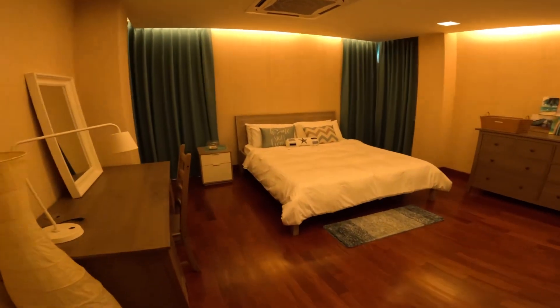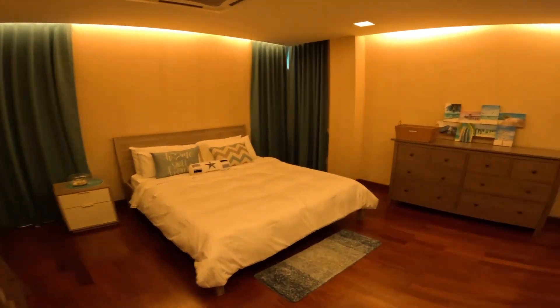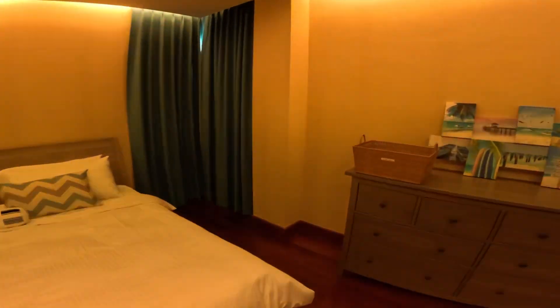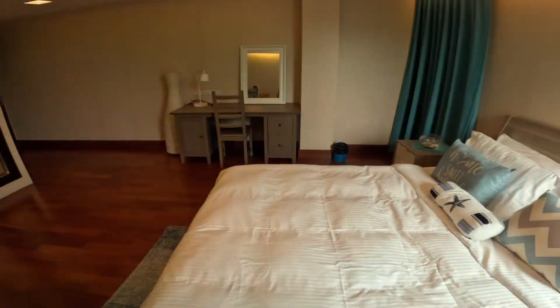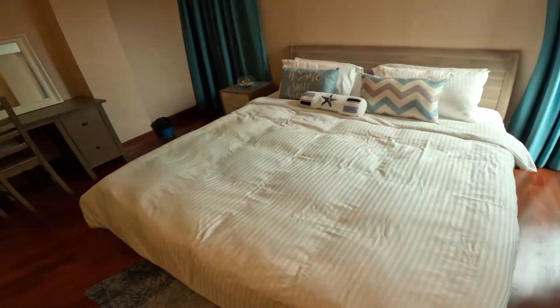Second bedroom — another huge room. It's all closed up, but there's a desk, and this is a king-size bed.